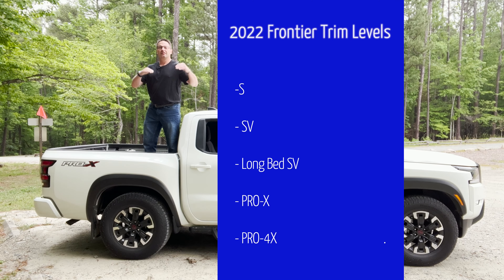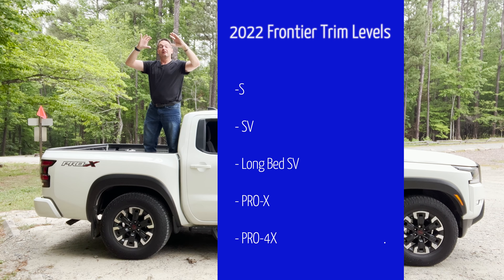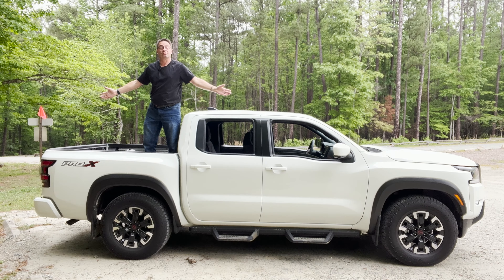Well, we've got the S, the SV, we've got a long bed SV. We've got the Pro 4X four-wheel drive. Then we've got the Pro X — this is the two-wheel drive.